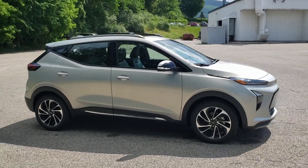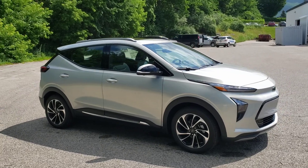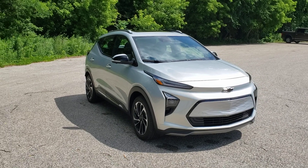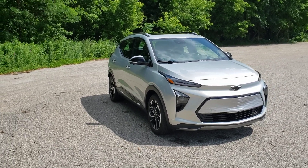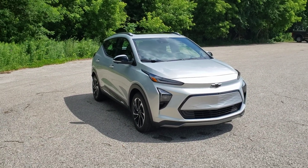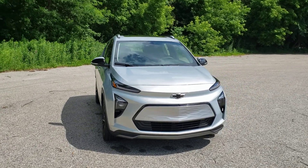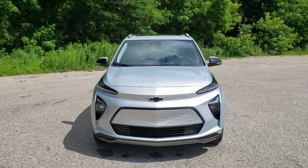Having driven it, it certainly shares something in common with the Bolt EV — they are a joy to drive. There's a tremendous amount of torque. It's quick. It's a really beautiful, quiet ride. Just a great package altogether.